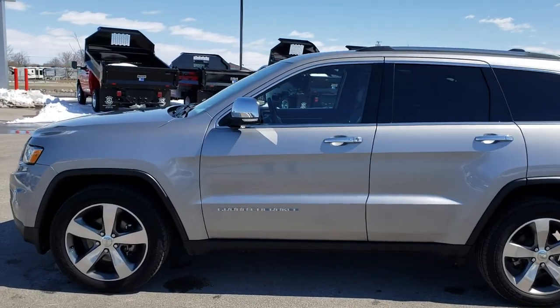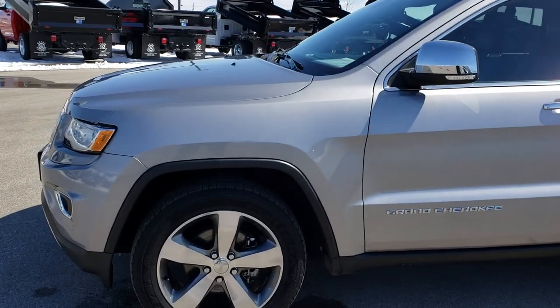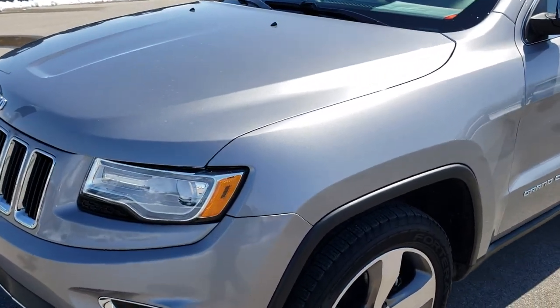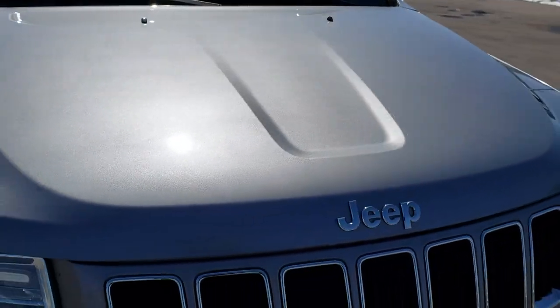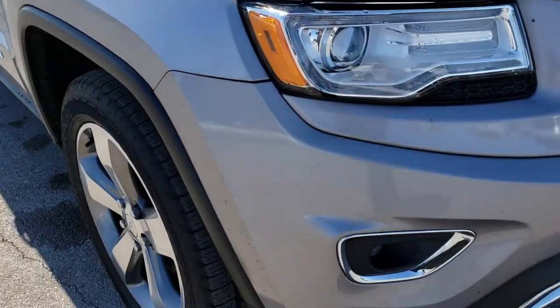This is stock number 8J299B. We are here at Summit Automotive in Fond du Lac, Wisconsin — your new and used Jeep Grand Cherokee headquarters. Today we are checking out this super clean 2015 Jeep Grand Cherokee Limited. This vehicle has the 3.6-liter Pentastar V6 motor.